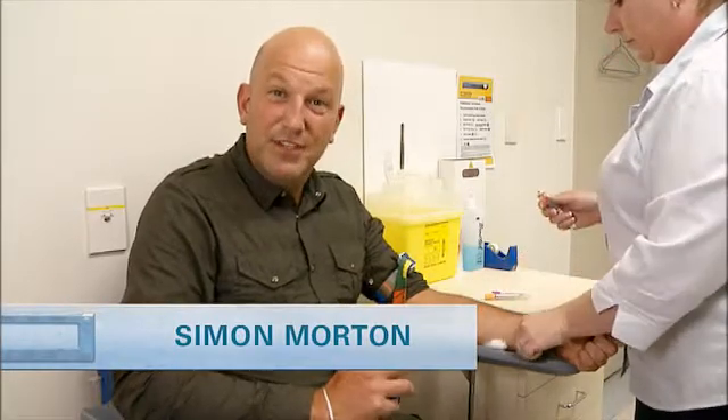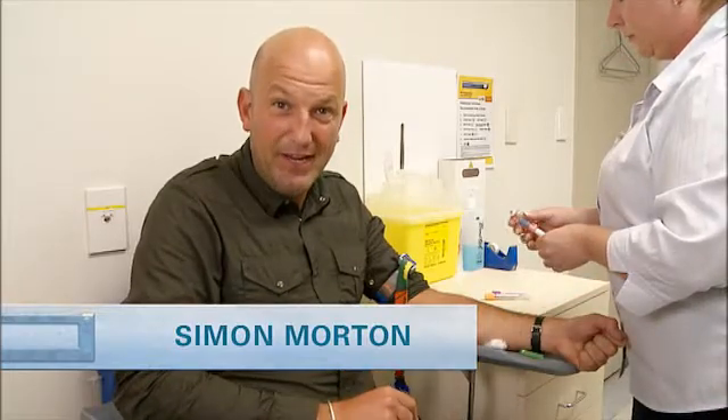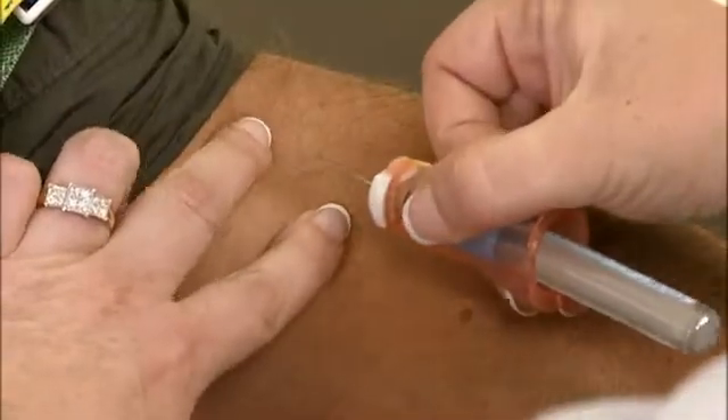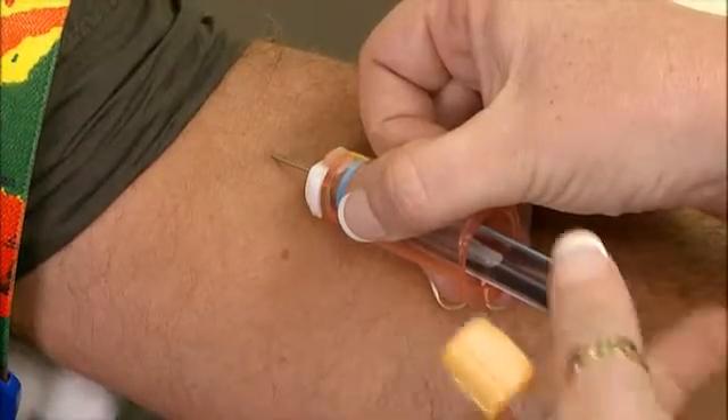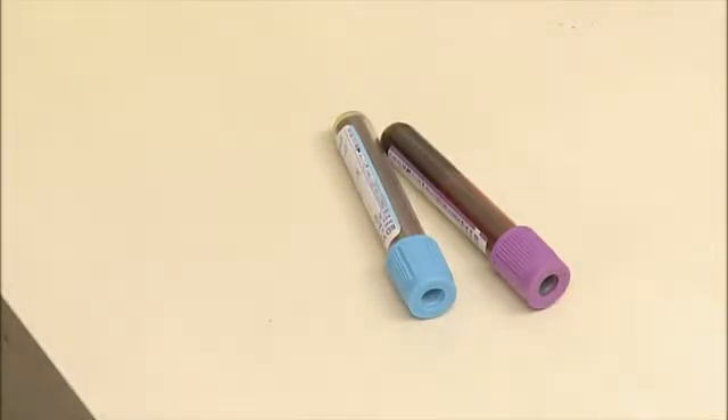Now if you're a bit squeamish this is a really good time to look away. You can tell a lot about someone from their blood just by looking at it. The brighter the better, because red is the colour of the cells that carry oxygen to feed our body. Red blood cells are vital for the survival of all kinds of vertebrates except one.